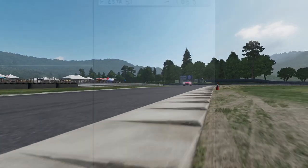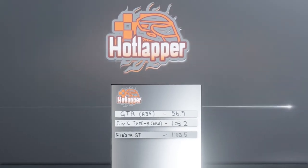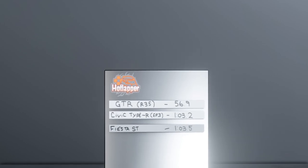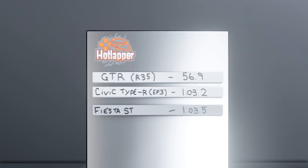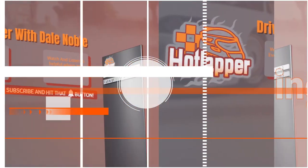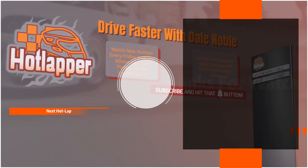Now the only thing left to do is put that time on the leaderboard. I've done a little bit of a change to the leaderboard — made it look a little bit more snazzy, put it in a nicer room. At the top we have the Nissan GTR R35, followed by the Civic Type R and the Fiesta ST. Thanks for watching and I'll see you on the next episode — if you did like this episode please like and subscribe. See you later.